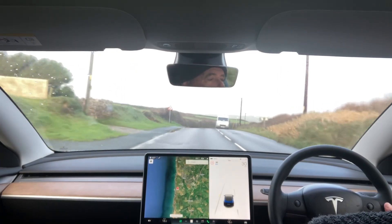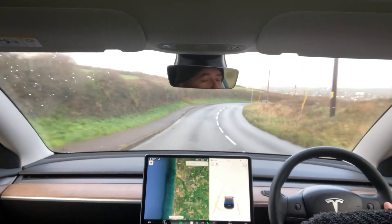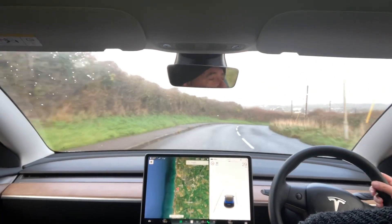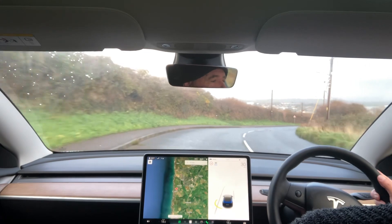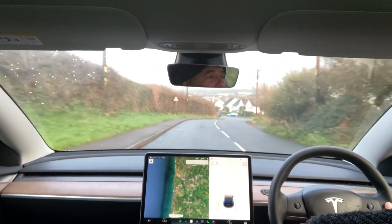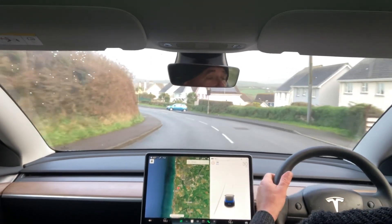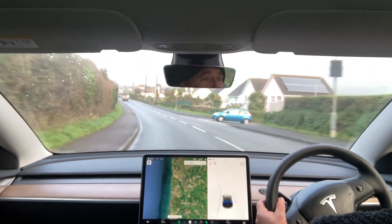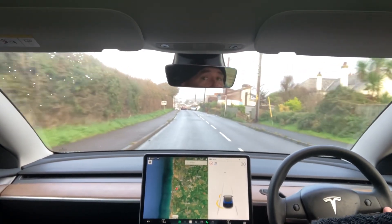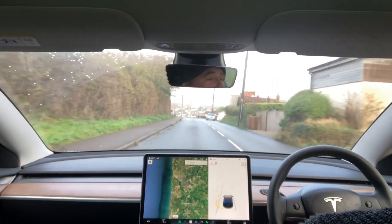So today I'm driving not in full autopilot but in cruise control. The reason is it's not a very busy road, but it's a road with a few bends and it's quite easy to speed on, and I don't want to. So I'm just going to go at 30 miles an hour — I've set the cruise control to 30.